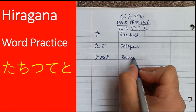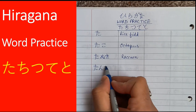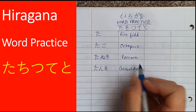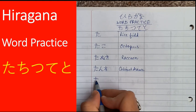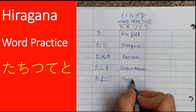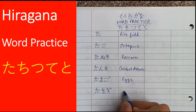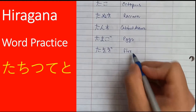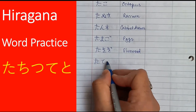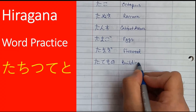The third word is tanuki, which means raccoon. The fourth word is tansu, which means cabinet drawers. Then we have tamago, which means egg. Then we have takigi, which means firewood. The next word is tatemono, which means building.